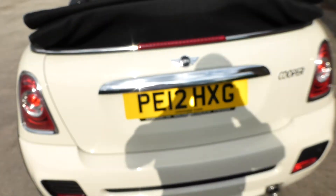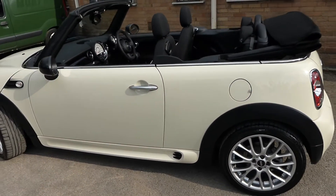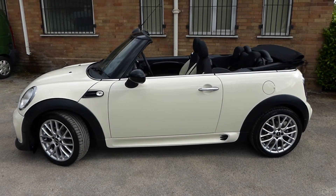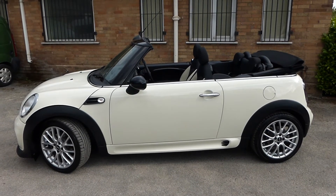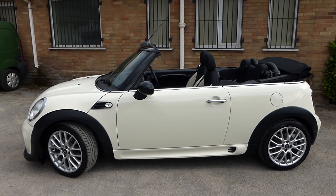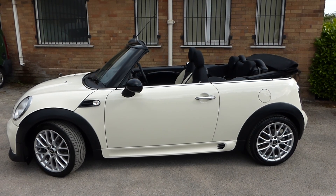So there you have it — our 2012 plate Mini Cooper convertible, Chilli Pack with a sport pack upgrade. We think the upgrade is totalling between £4,500 and £5,000 on this vehicle, so somebody is going to get themselves a really nice car. Thank you for watching. Any questions, don't hesitate to contact us here at Cheshire Cars. Have a lovely evening and we hope to hear from you soon. Thank you.